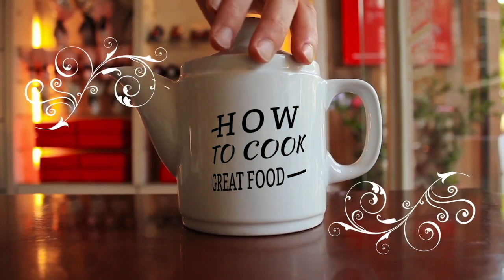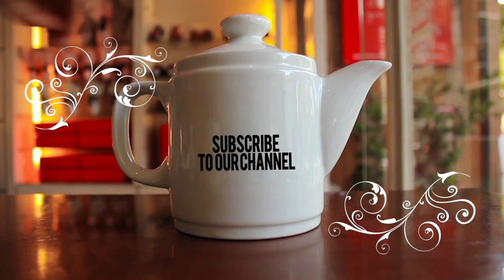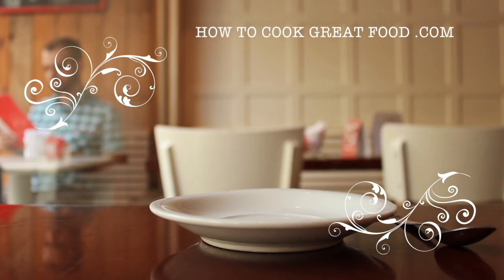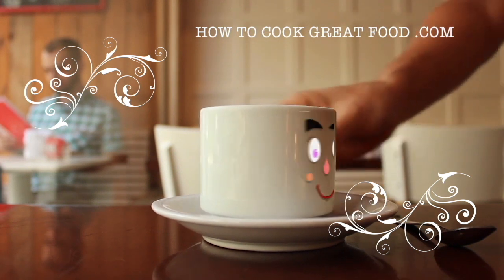Hello and welcome to How to Cook Great Food — with thousands of recipes and millions of views, why not subscribe to our channel and join the family.